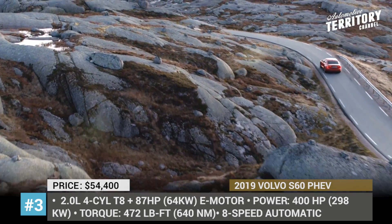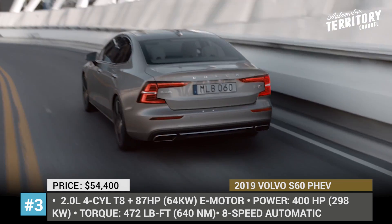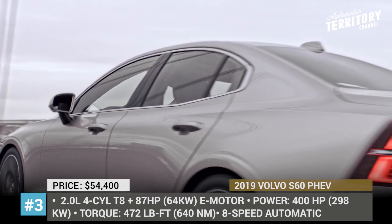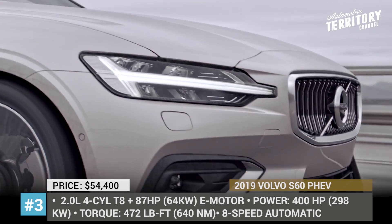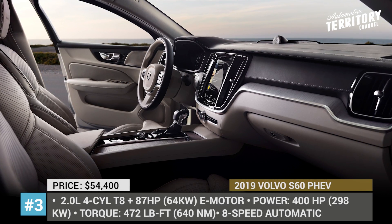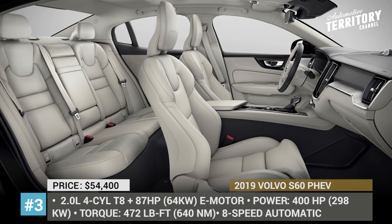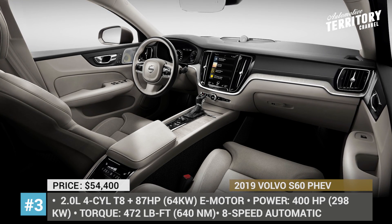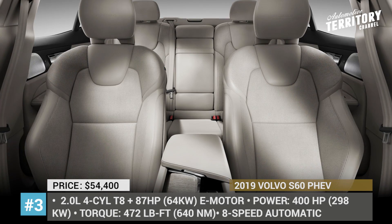It features a stylish exterior with Thor's Hammer headlamps and a new rectangular grille, plus a minimalistic interior with comfortable seats and loads of new tech, including Apple CarPlay, Android Auto, 4G connectivity, tablet-style infotainment and navigation.